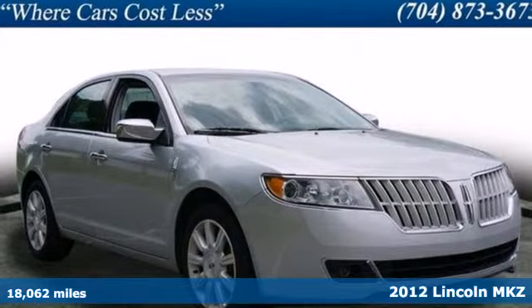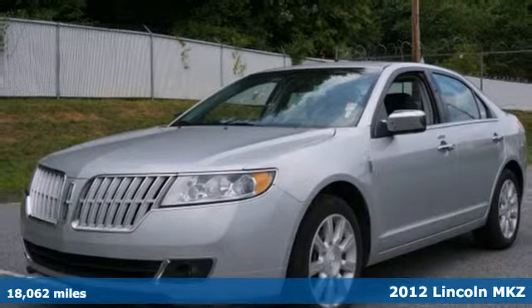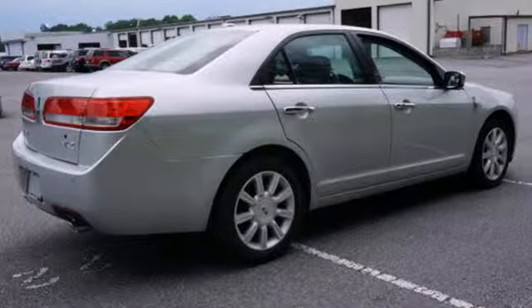Here's a 2012 Lincoln MKZ. With comfortable driver and passenger seating, this sedan also gives you many convenience features like an auto dimming rear view mirror, dual zone climate control, the home link system, and a CD player.